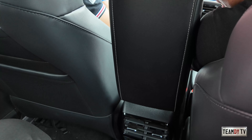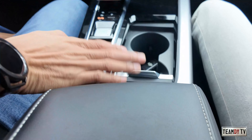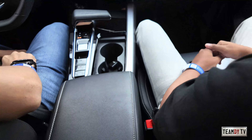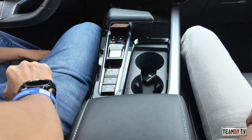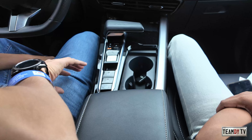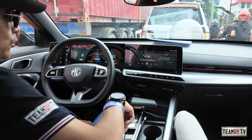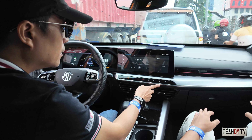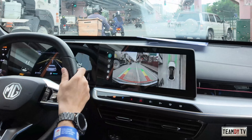There's a nice center console box here. The cup holders are a bit small but they have a cover. There's an electronic parking brake, auto hold, and hill descent control — very intuitive with standard symbols and icons. The AC controls are right here — it's dual-zone climate control. And there's a 360-degree camera — clear and good image quality.